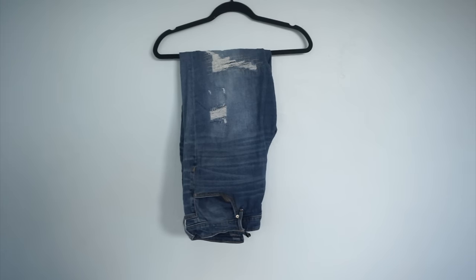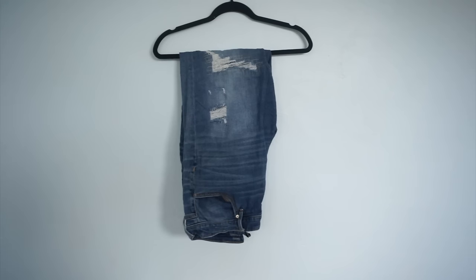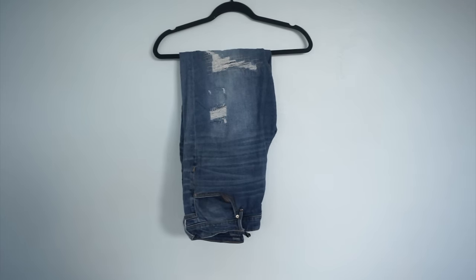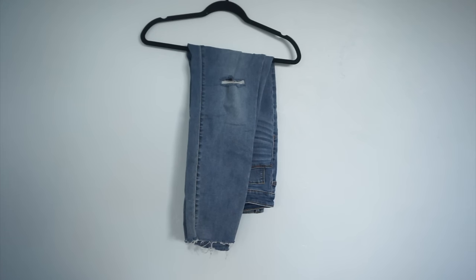Moving on to pants — this is a pair of jeans from the Ava and Viv line at Target, where basically all my jeans are from. These are a destructed pair that were really comfortable, however I have a chub rub spot and since I don't have the supplies to mend it I think I'm going to have to part with it. I've already got pants that better suit my needs because I'm kind of done with extreme destruction.